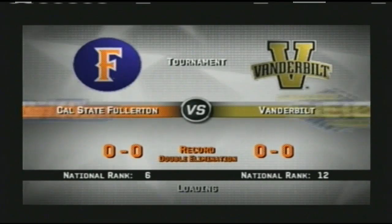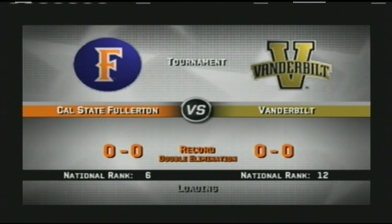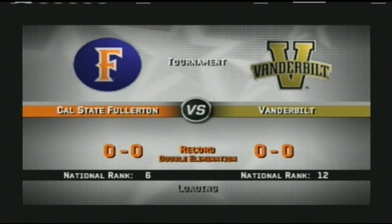Good afternoon everybody, Mike Patrick along with Kyle Peterson. Great to have you with us from historic Rosenblatt Stadium in Omaha. Every year thousands of fans make the pilgrimage here to Omaha, Nebraska, the home of the College World Series. Welcome back to the playoffs — this semi-final tournament matchup features the Cal State Fullerton Titans and the Vanderbilt Commodores.